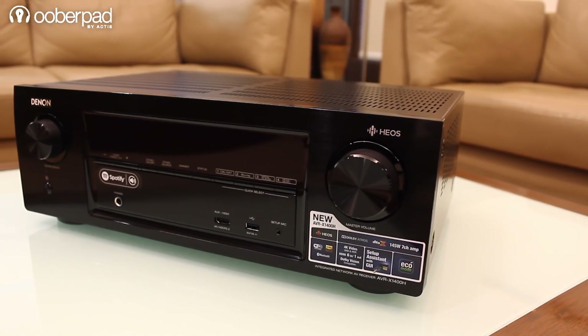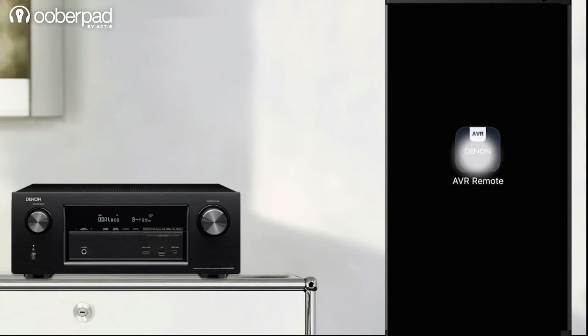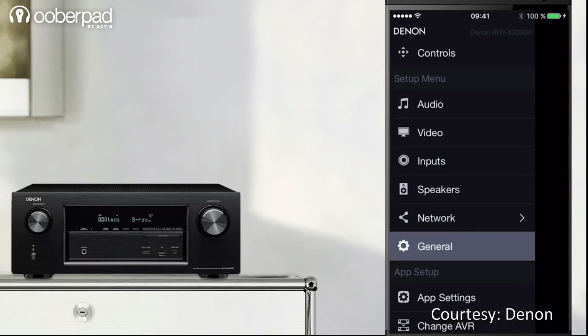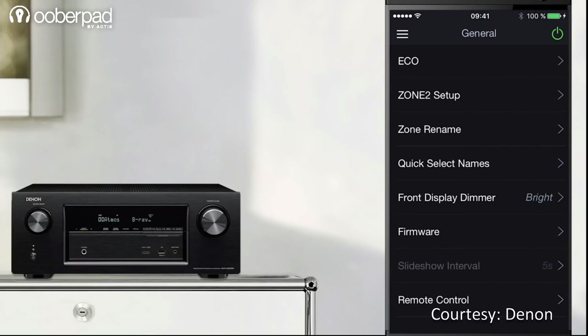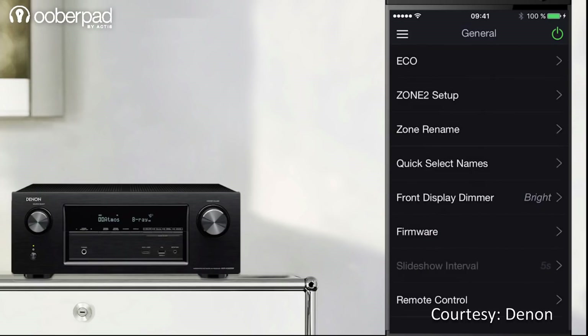Using the AVR-X1400H is simple and intuitive. It supports the Denon 2016 AVR remote app, available on the Apple App Store, Google Play and the Amazon App Store, allowing you to control the receiver from the convenience of your smartphone or tablet.